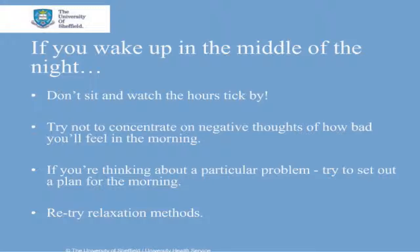Realising that you've done all that you can do at that moment in the night and setting out a plan for the next morning may help you to relax enough to get back to sleep. You can also retry relaxation methods such as listening to soothing music, reading or having a warm drink.